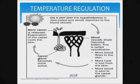When it's hot, on a hot day, the temperature regulation center in your brain is the hypothalamus. It sends impulses to the blood vessels first of all. Because if the blood vessels dilate, they become wider, that means more blood flows to the skin.